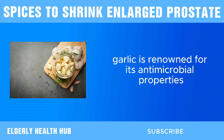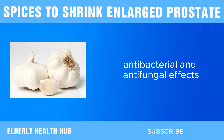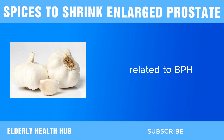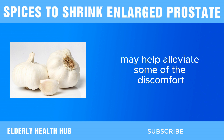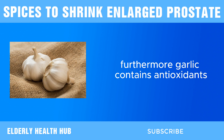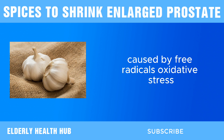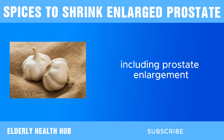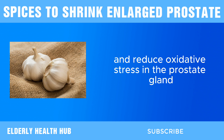Additionally, garlic is renowned for its antimicrobial properties. Studies have suggested that garlic exhibits antibacterial and antifungal effects, which could be beneficial for individuals experiencing urinary tract symptoms related to BPH. By combating infections, garlic may help alleviate some of the discomfort associated with an enlarged prostate. Furthermore, garlic contains antioxidants that can help protect cells from damage caused by free radicals. Oxidative stress is implicated in various health conditions, including prostate enlargement, and consuming garlic may help neutralize free radicals and reduce oxidative stress in the prostate gland.